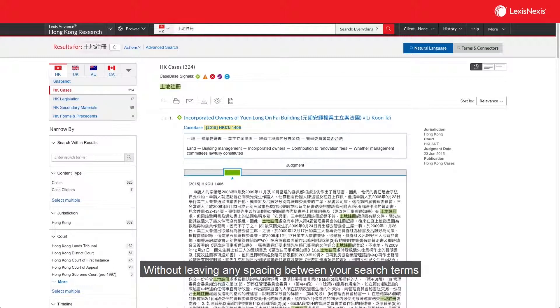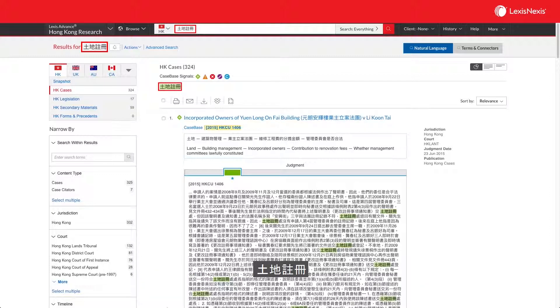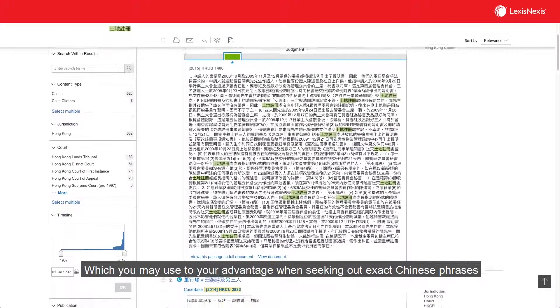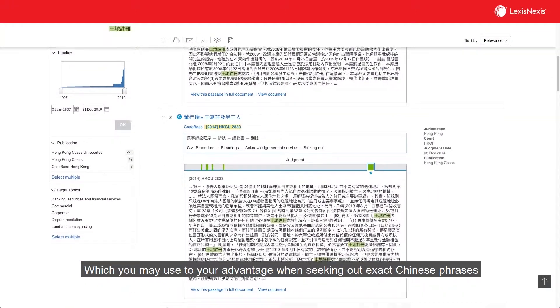Without leaving any space in between your search terms, the results will only focus on documents containing the exact phrase 頭地註冊, or 土地註冊, which you may use to your advantage when seeking out exact Chinese phrases.